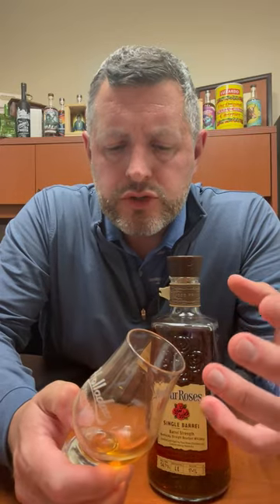Wow. Toffee, caramel, and then this big hit of orchard fruit — apples. So think like a caramel apple. There's a little touch of spice right at the end, but not much. It's just a big orchard fruit bomb with a little touch of cinnamon, caramel, and toffee just to sweeten it up a little bit. This is a fantastic pick.